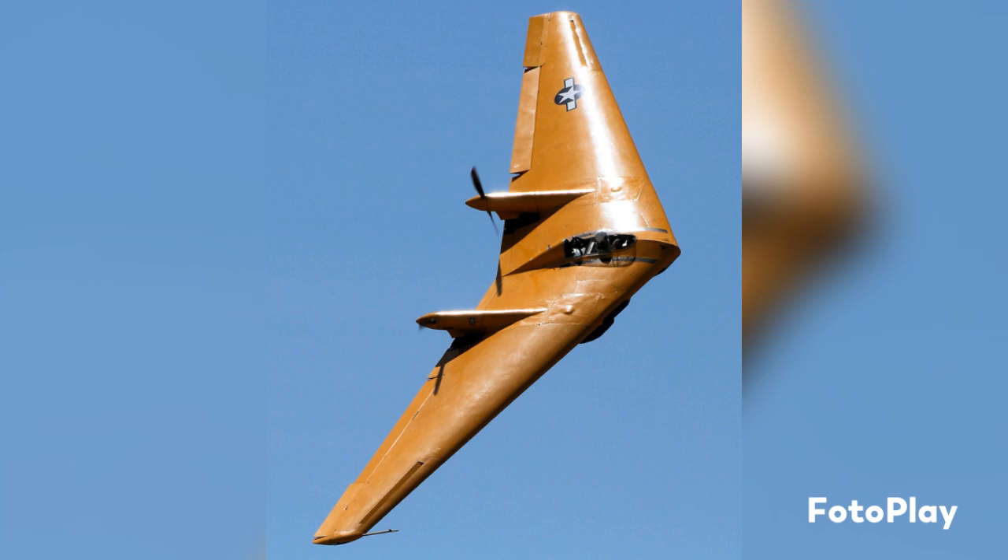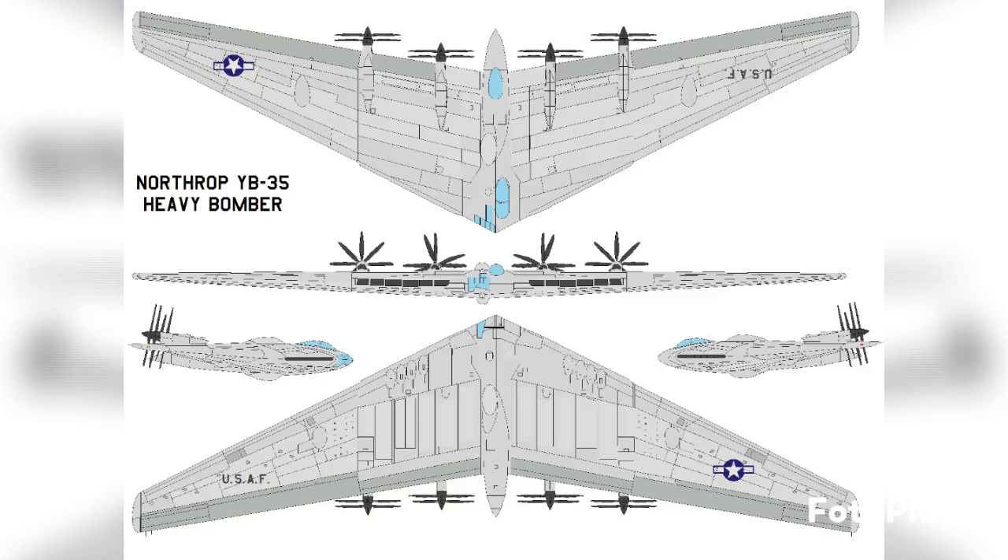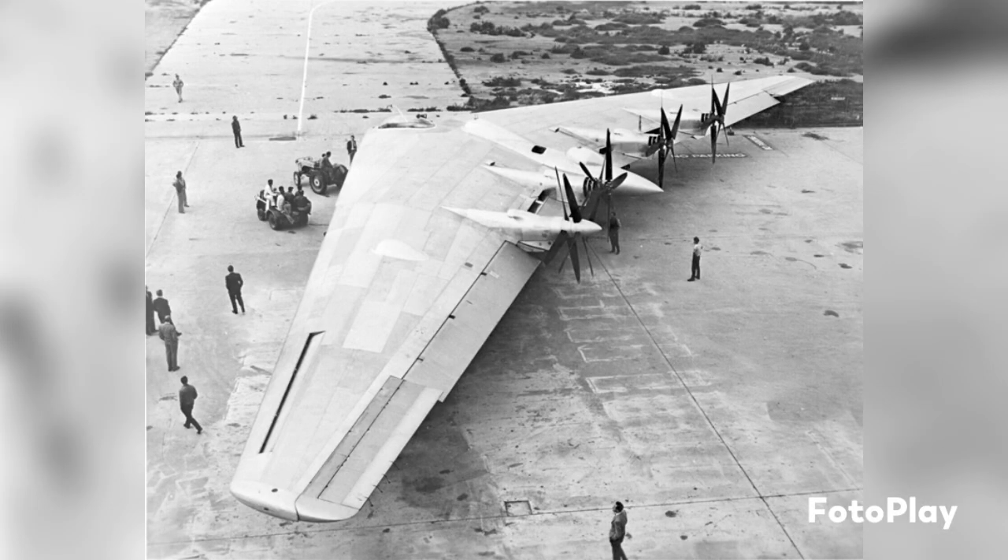The N-9M was actually a one-third scale model of the XB-35, and its development served two purposes: it allowed them to develop the aircraft's wings and find its flight characteristics to improve the design before full-scale production, and also to train pilots to fly this incredibly unique aircraft. Very similar to the B-36's development, the B-35 took years to get past the development stage and into actual flight testing — from 1942 until June of 1946 — meaning it really didn't get to see action in World War II, which had been its intended purpose.